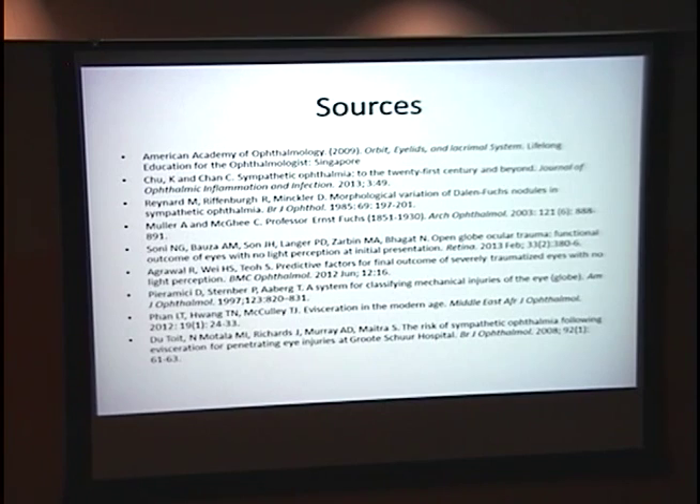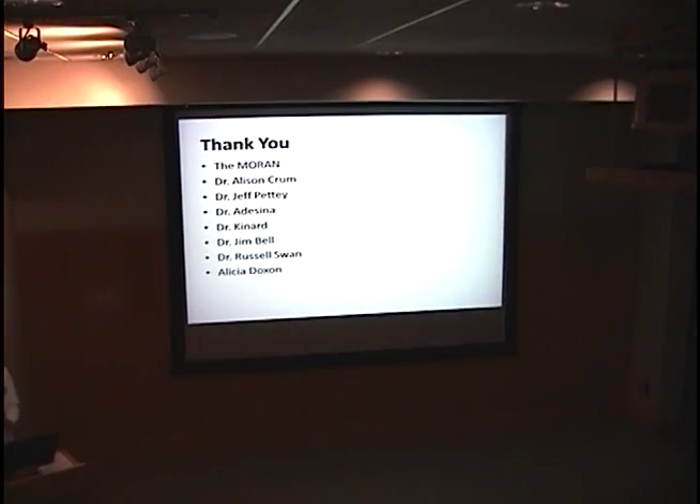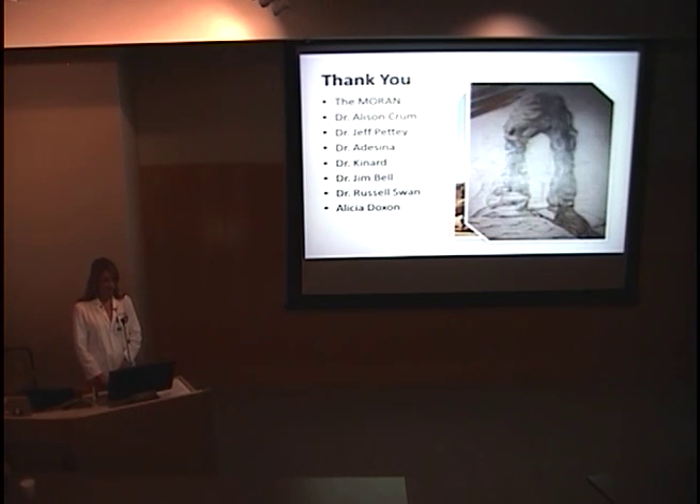These are my sources. There was a really good review article published recently this year — if you're interested, I can let you know about it. I'd like to thank Dr. Olson and the Moran. I've had a great month. Doctors Crum and Petty were my mentors, as well as Doctors Adashina and Kennard, Dr. Bell, Dr. Swan, and definitely Alicia. I got up at 4 a.m. and drove to Moab in one day — it was worth it. I like to draw, so here I am trying to draw the arch. At this time, I'll take questions.